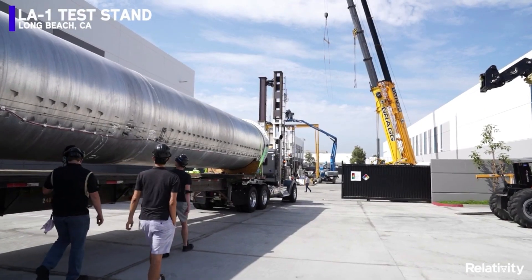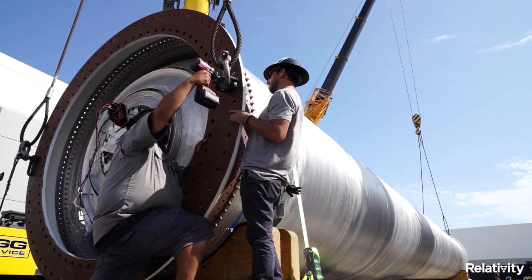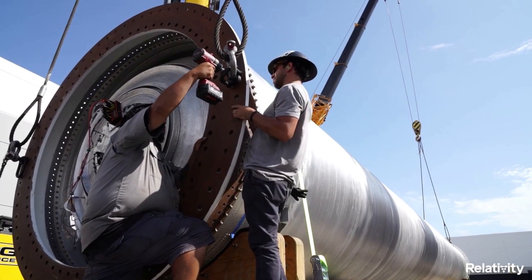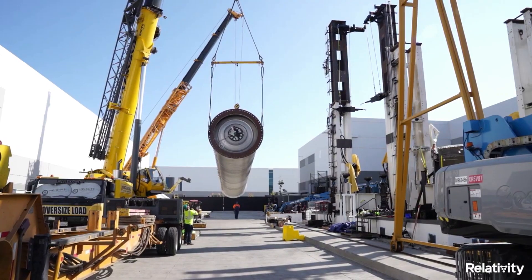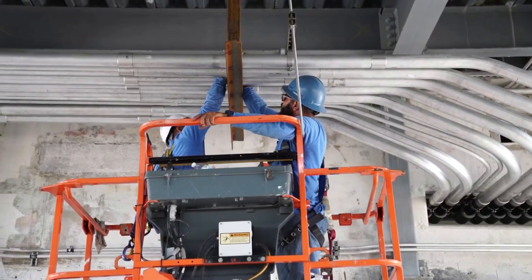Relativity Space has been staying busy as they continue to work on different projects. This includes Terran 1 with the upcoming first orbital test flight, and Terran-R, a next-generation launch vehicle of the future. Only a few days ago, Relativity provided a rare update on Terran-R.